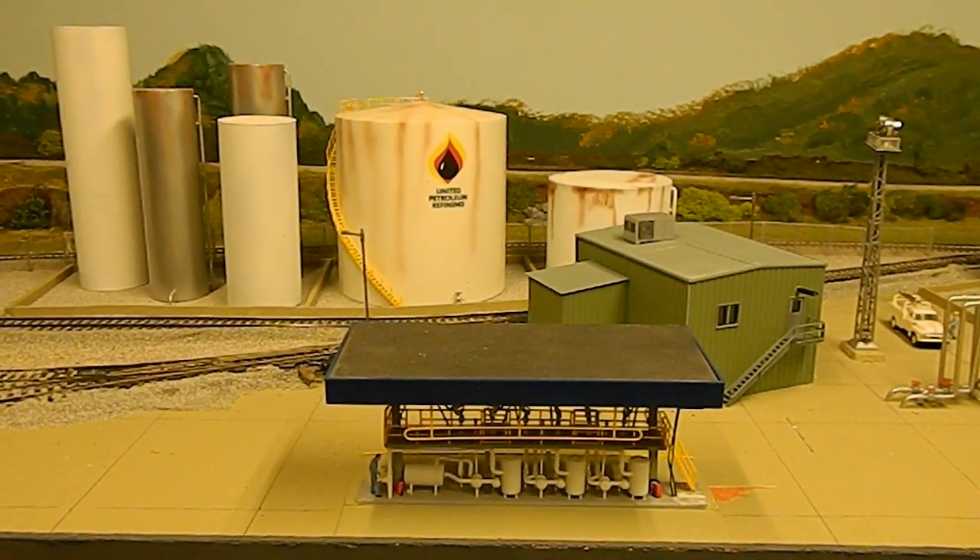We've added more storage tanks. Again, the large tank there is a Walther's kit; the others are nothing more than PVC pipe.